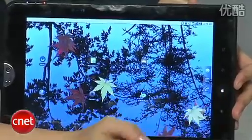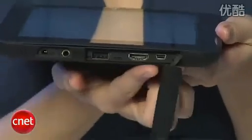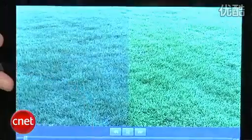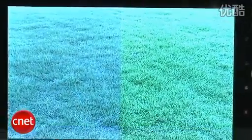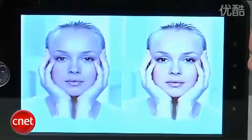It also has the ability to connect to anything over USB. It has HDMI out, so you can take this content and send it to a TV or a computer if you'd like, and it also has mini USB as well. It also has something called Resolution Plus, which means it takes standard-def video and makes it look high-def.